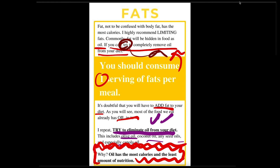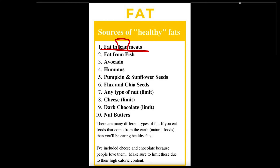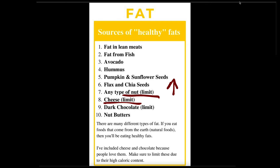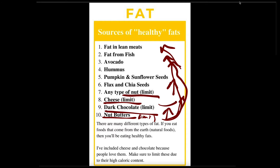Let's look at some of the fats. You've got fats in your lean meats — like ribeye has a lot of saturated fat. Fat from fish is great — you've got your omega-3s. Avocados — everyone likes avocados, especially in California — but watch your quantities. Hummus is a great one, though it does have oil, so limit that. Pumpkin and sunflower seeds, your flax and chia seeds. I wrote nuts, but limit nuts because it's really easy to overeat. Cheese — also very easy to overeat and high in not-so-healthy fats. Dark chocolate — same reason, easy to overeat. Nut butters — same reason, all really easy to overeat.